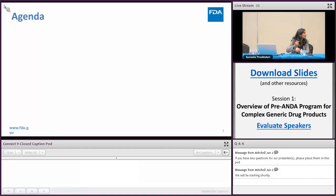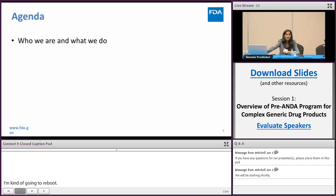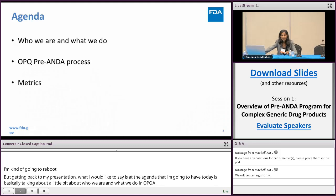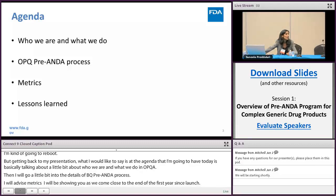The agenda for today covers a little bit about who we are and what we do in OPQ, then going into the details of the OPQ pre-ANDA process, followed by some metrics as we come very close to the end of the first year since launch, and then sharing some lessons learned while reviewing the pre-ANDA meeting packages in OPQ.